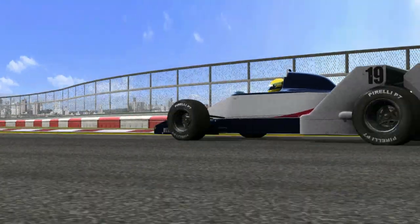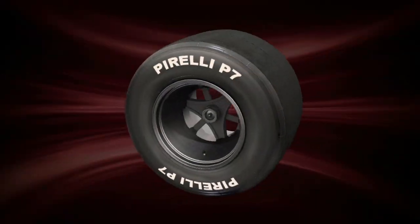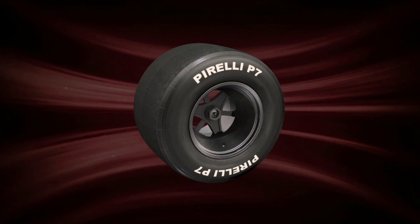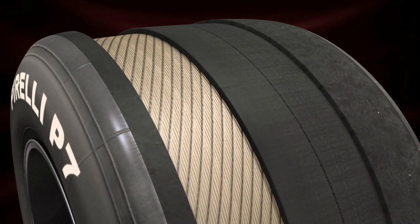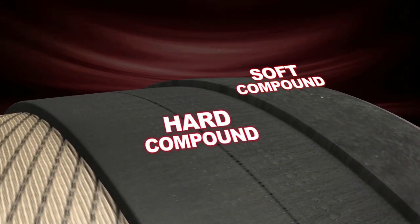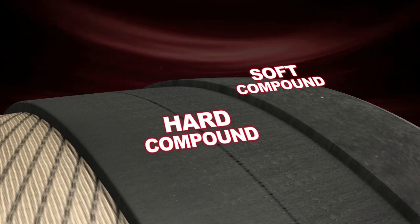In the 1980s, Pirelli introduced some more new technology: dual compound tyres. These were designed to ensure maximum performance during qualifying and to contain tyre degradation during the race. This was a tyre effectively made up of two compounds — the internal compound was harder for use during the race, while the external compound offered more grip for qualifying.